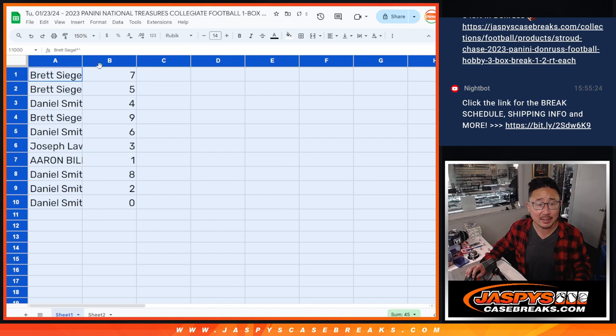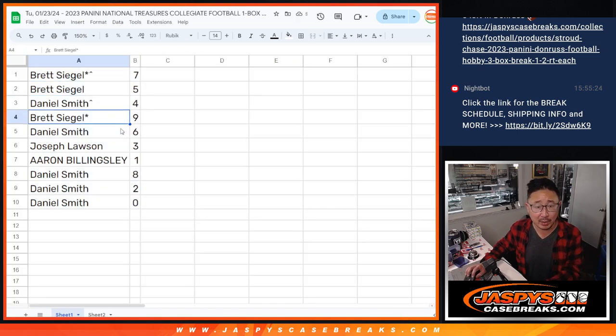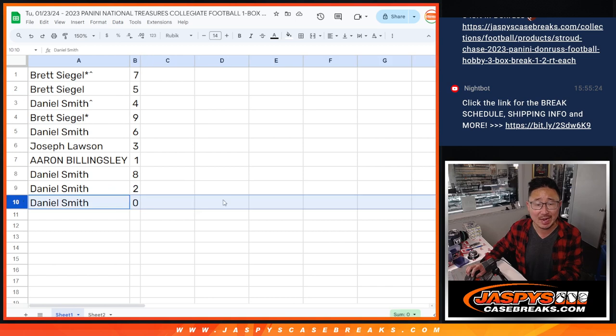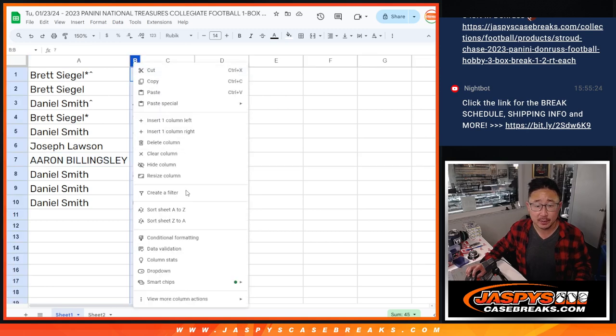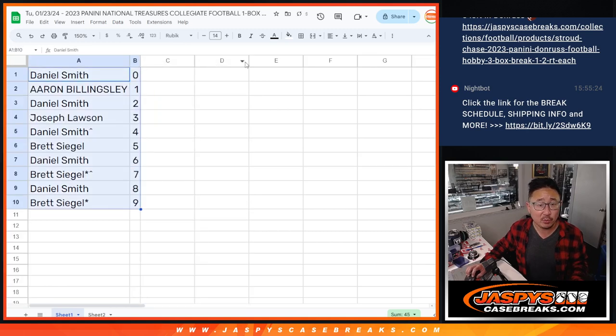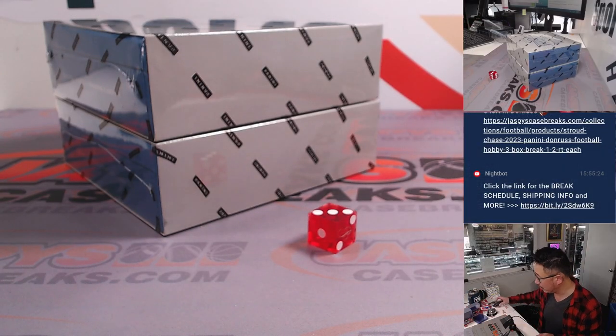Here's how it all shakes out: Brett, you've got seven and five. Daniel with four. Brett with nine. Daniel with six. Joe with three. Aaron with one. Daniel with eight, two, and zero. Zero gets you any and all redemptions in this one-box break, including one-of-one redemptions — that's the house rules. Aaron, live one-of-ones will still go to you. Let's order these numerically — I don't think there's going to be any trades, so a short trade window while we select the box.